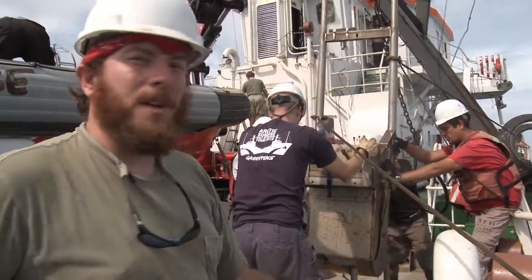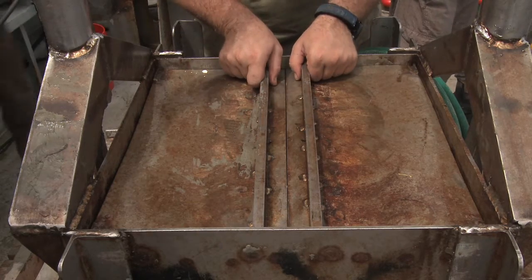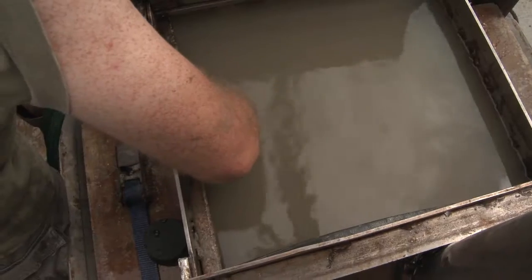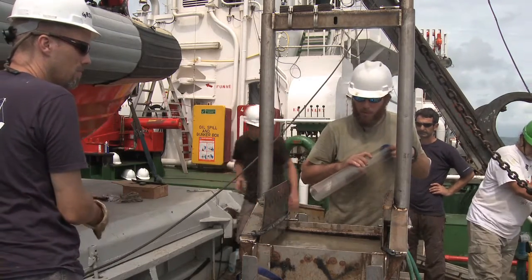We are dropping the box core into the cradle on deck so we can process it. And now for the moment of truth. We have got lots of good water on top and a really good mud depth too.